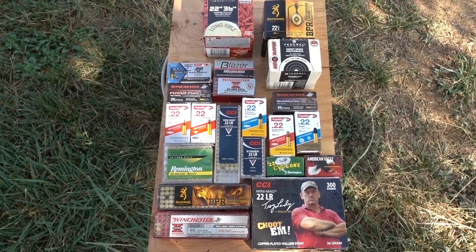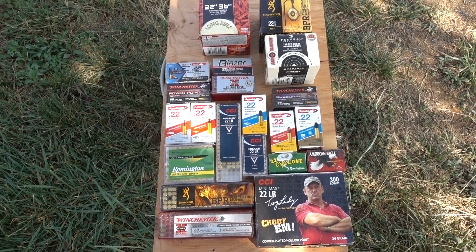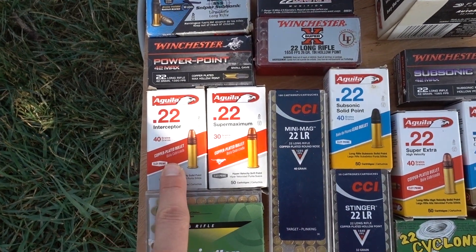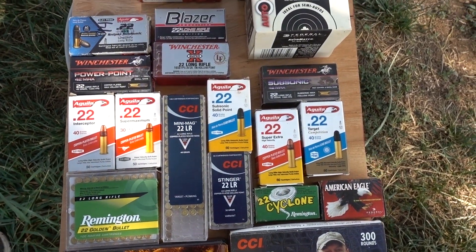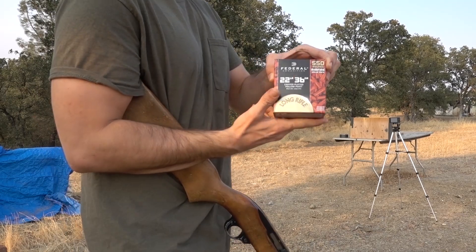Let me know in the comments which one of these rounds you guys think will penetrate the most. I think it's either going to be the Aguia Interceptor or the Aguia Super Maximum, but there's only one way to find out. So let's go ahead and get started with our test.